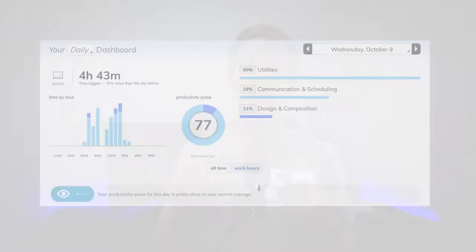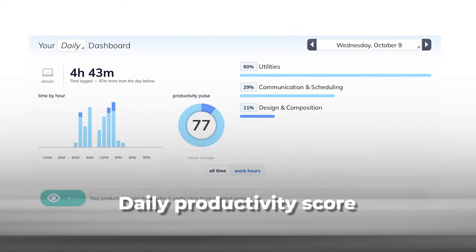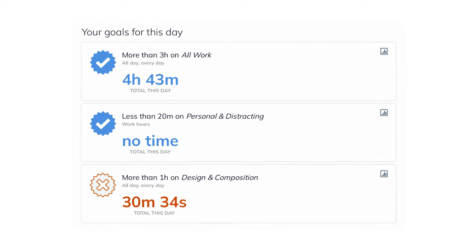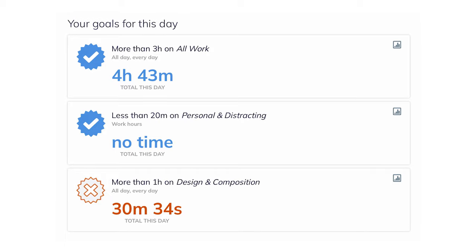Based on how I categorize different activities, RescueTime gives me a daily productivity score. This helps me understand at a glance how productive my day has been. The detailed reports and trends that RescueTime provides have been invaluable in identifying areas where I can improve my efficiency.